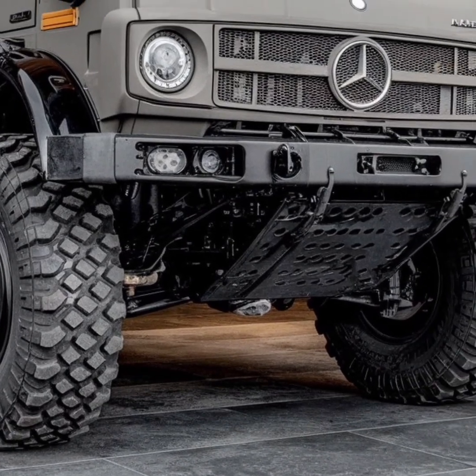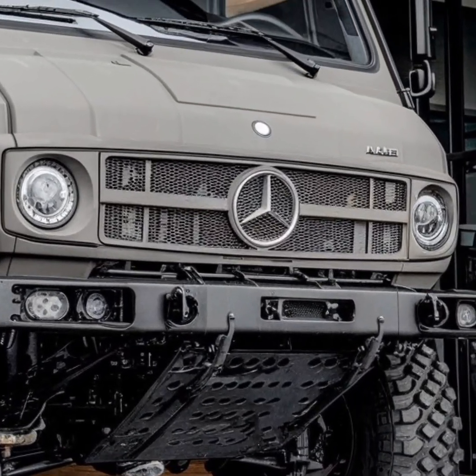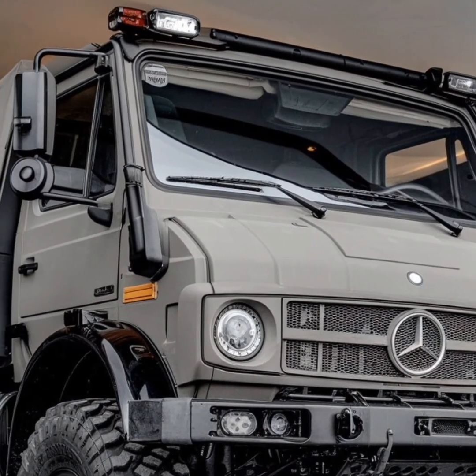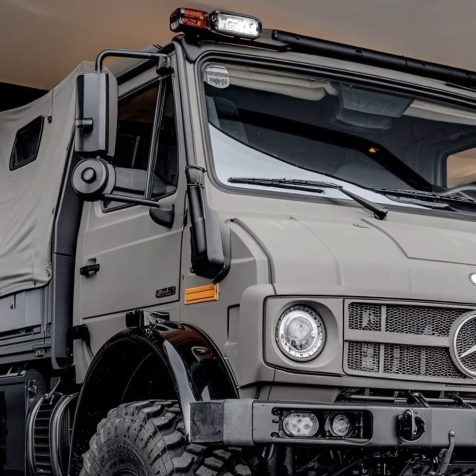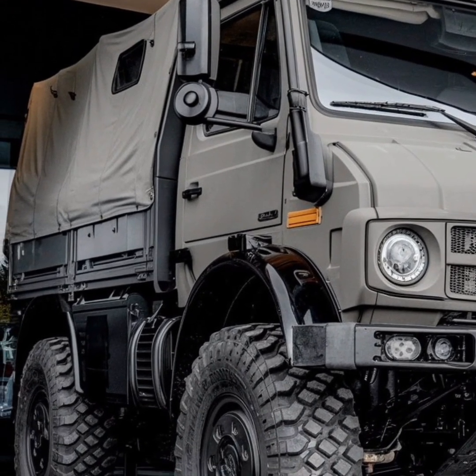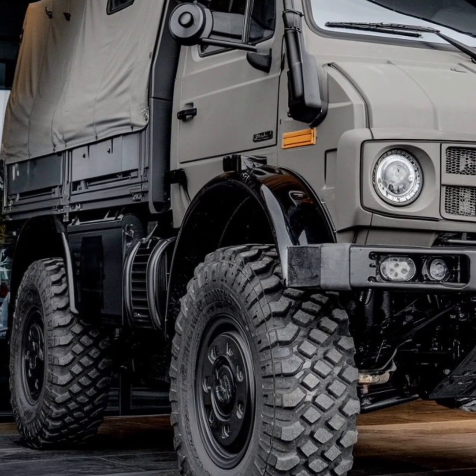In recent years, Mercedes-Benz has expanded the Unimog lineup to cater to diverse needs and preferences. The U4023 and U5023 models, for instance, are tailored for extreme off-road use, featuring advanced suspension systems and unparalleled maneuverability.